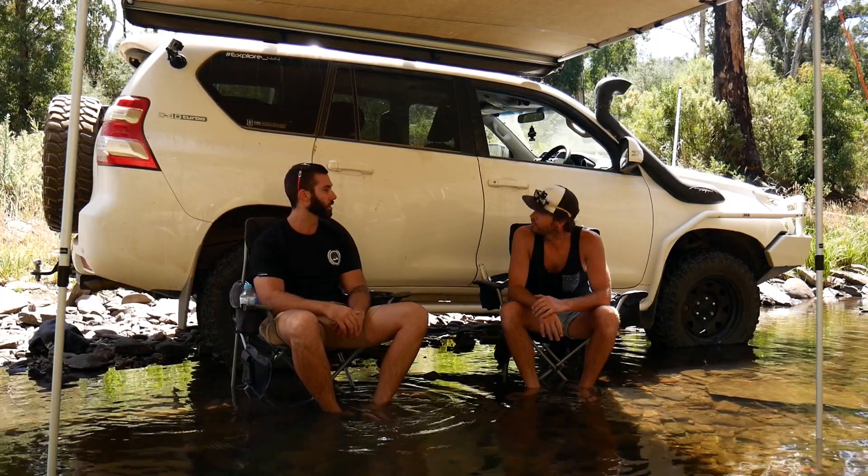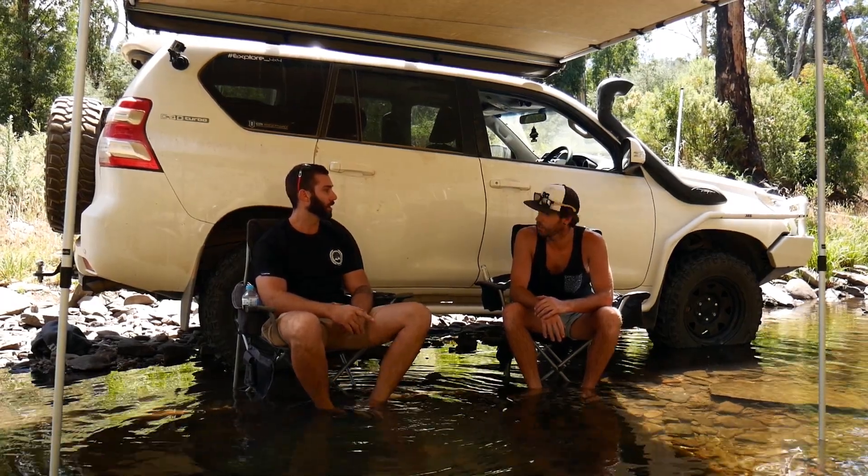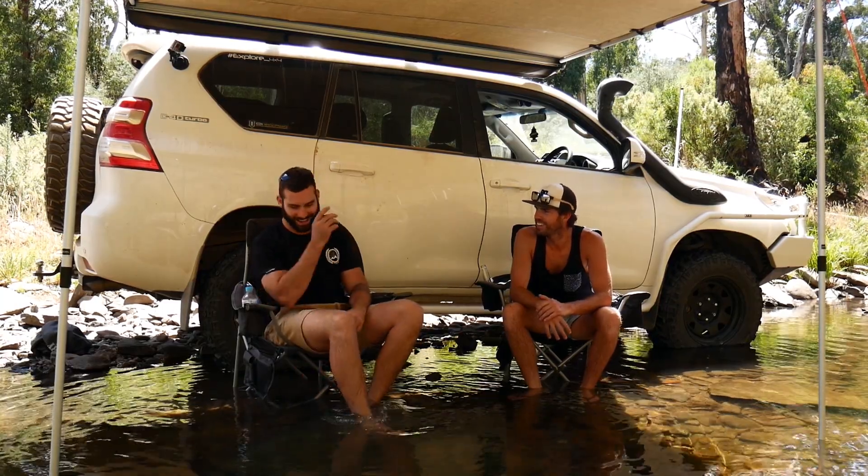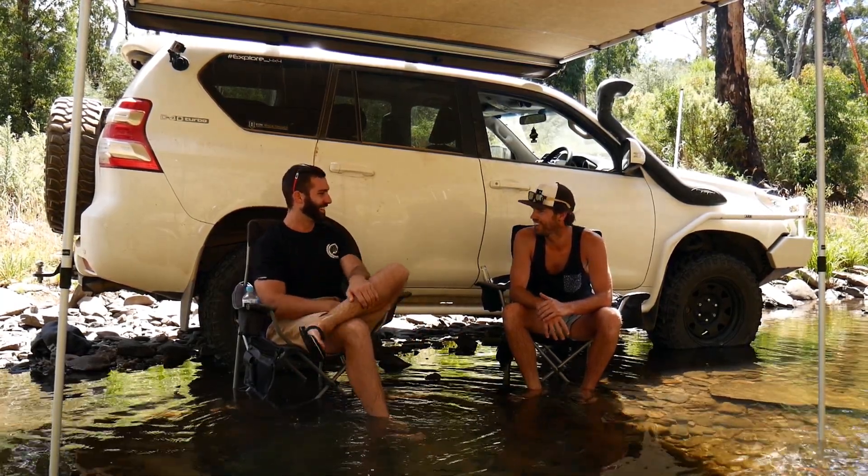So a couple of years now, just over. Got it just before a trip to Fraser Island — that broke it in. Yeah, literally broke it. What happened there? Just cruising a bit fast down the beach in a bit of a creek bed, hit it and smashed up the front a little. Won't do that next time.